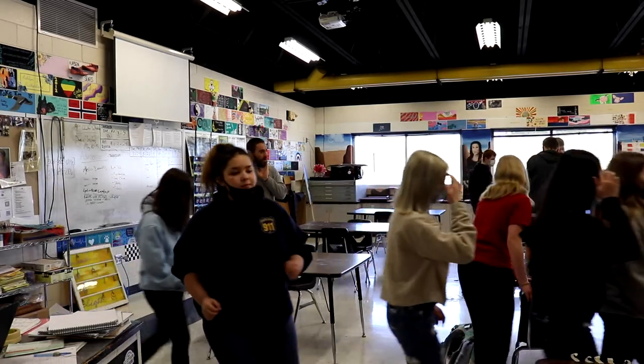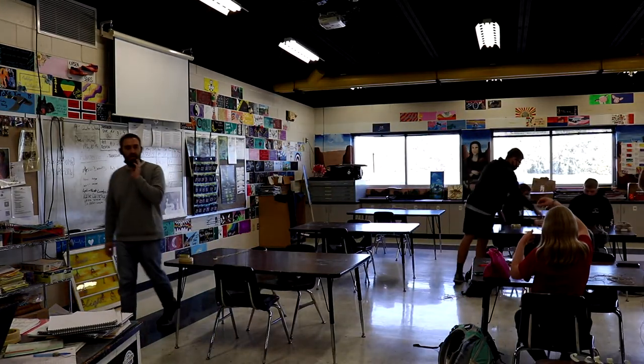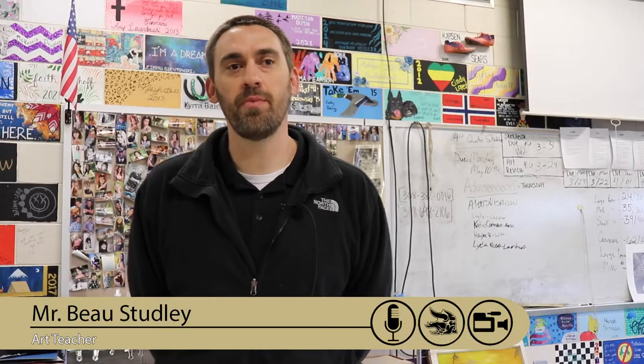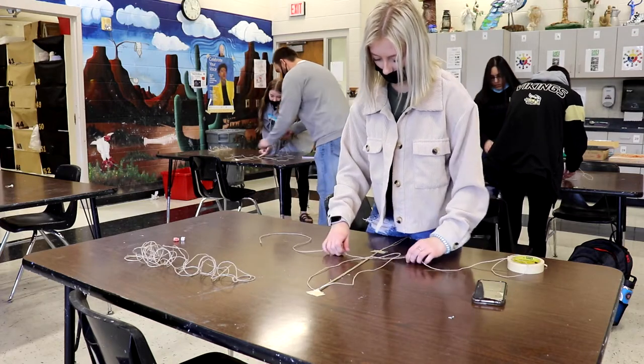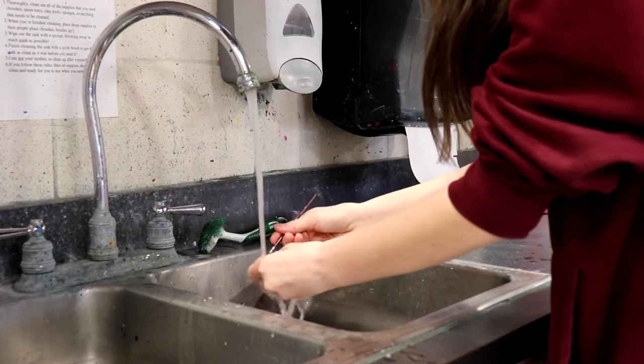Mr. Studley, the art teacher, had the opportunity to be part of a shoe customizing competition earlier this year and decided to take advantage of it. The Vans shoe company every year holds a Vans Custom Culture competition where they select 250 schools to send out four pairs of blank white shoes so that students can decorate them.